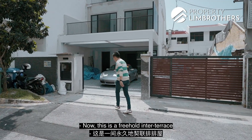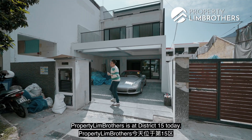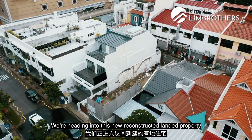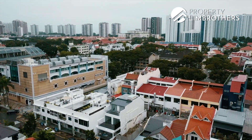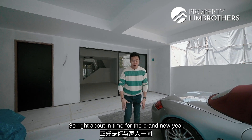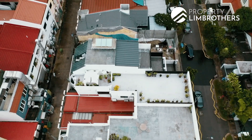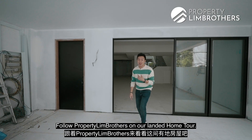This is a freehold inter-terrace right in the heart of Siglap, District 15. Today we are heading into this new reconstructed landed property right at Burnfoot Terrace. This is going to be completed in the first quarter of 2022, right about in time for the brand new year ahead for you and your family. For PLB and our Landed Home Tour, let's go.